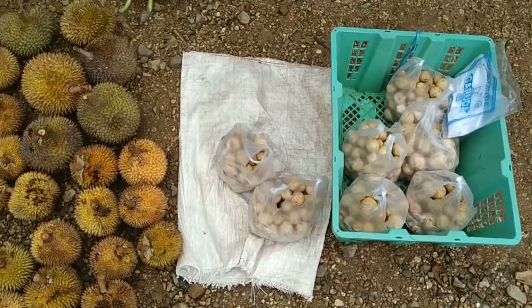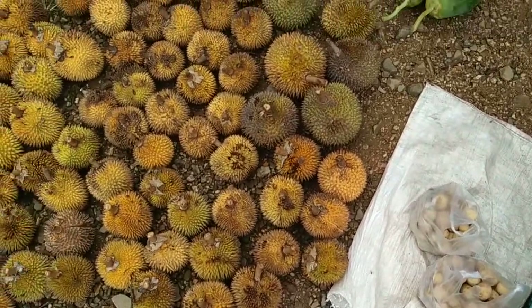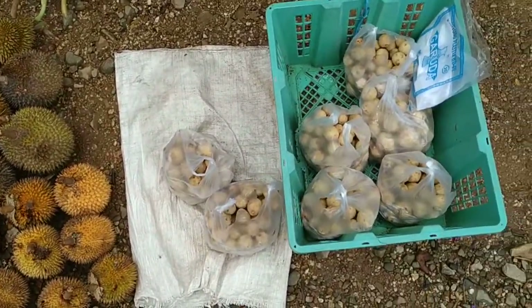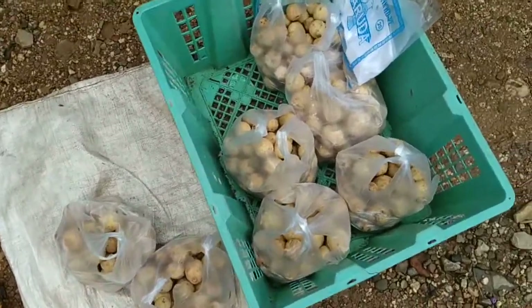Still, it's a little bit of a disappointing market for me, but that's maybe because I'm just coming from the great market of Betong on the other side of the border. Let's see what they got here.